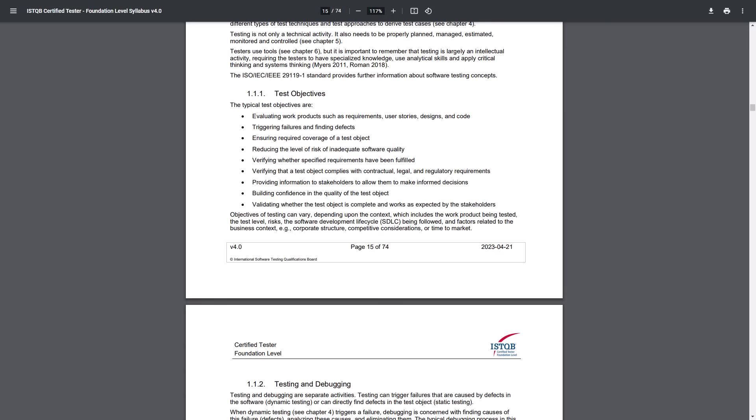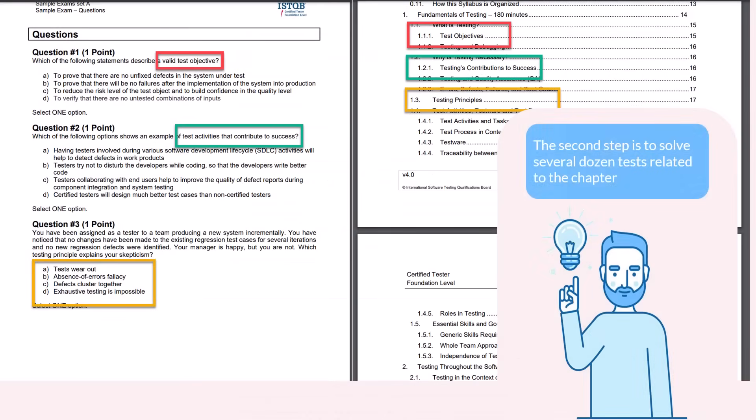Each sentence in the syllabus has terms, definitions, classifications, lists, etc. Therefore, after reading one or two pages you may want a coffee and a short break. But reading a syllabus is not enough.